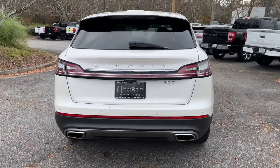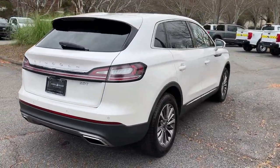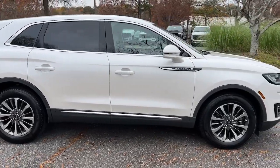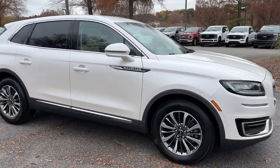With the latest tech to keep you safe and entertained, a wealth of creature comforts, and ample cargo capacity, you'll look forward to every drive. These are just some of the great options this vehicle comes with.